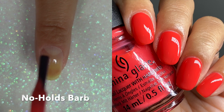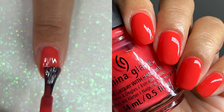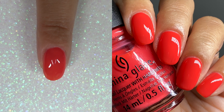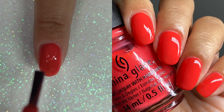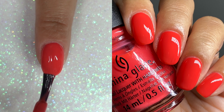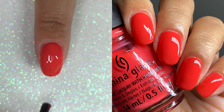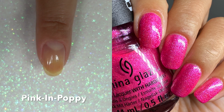This one is No Holds Barb. And oh my goodness — if watermelon was a nail polish, this would be it. I have a lot of watermelon shades, but this I believe is the closest to the actual fruit. So juicy, so squishy, opaque in two coats. It does dry down to that satin matte finish, so I always put a glossy top coat on it. But this is just positively stunning. And this is No Holds Barb.